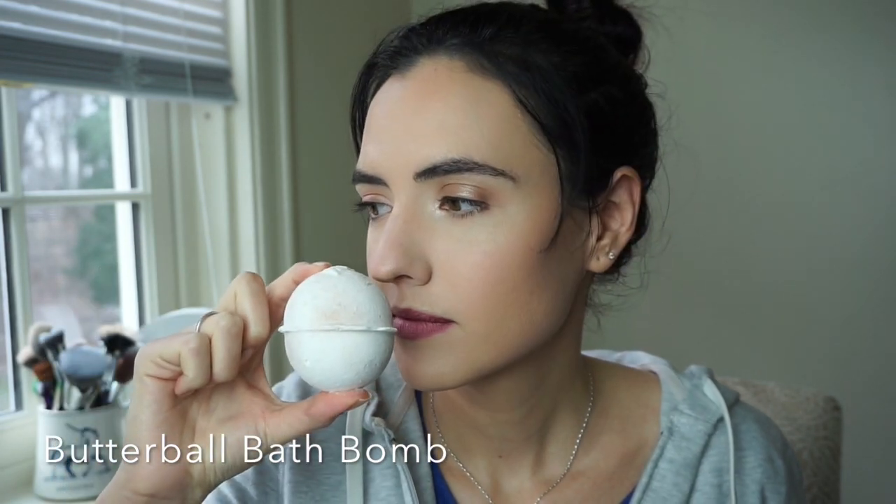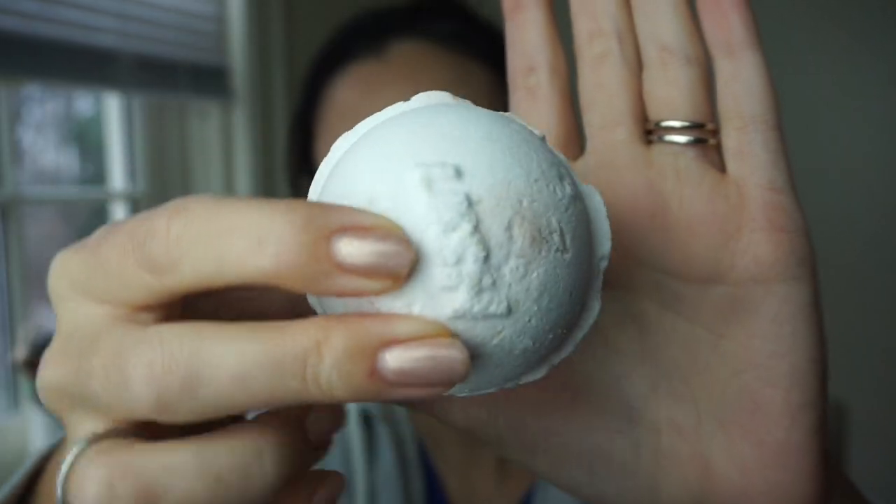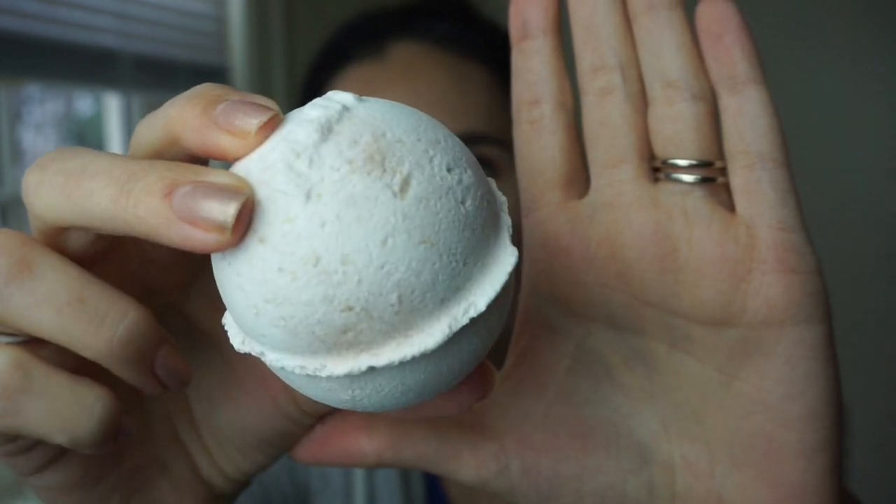I did order one bath bomb - this is the Butterball Bath Bomb. I can't really tell you what it smells like; it's not super strong smelling. We'll just have to see what happens when it gets into the bath water. I know it's not the most exciting thing to look at - it's just a plain, non-exciting bath bomb - but if you've used bath bombs, these are really fun.